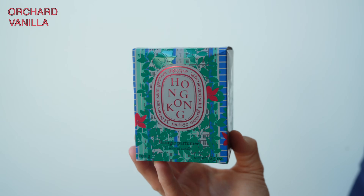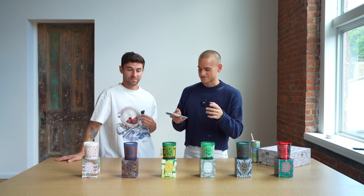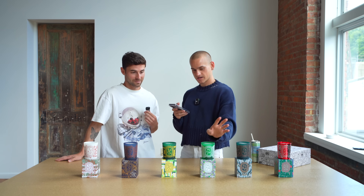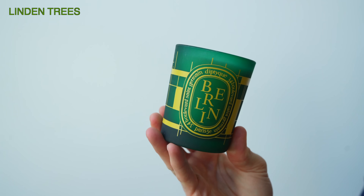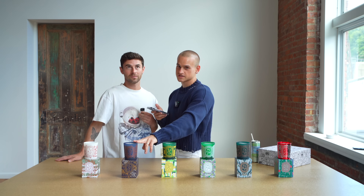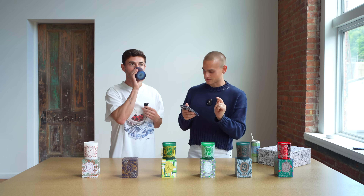So Hong Kong is orchard and vanilla. Paris is accord and lavender — the very essence of Parisian chic. This is a French company, so they're gonna love Paris the most. Miami is magnolia and lemon — we actually just finished burning this one, it's one of my faves. Berlin is the linden trees and honey. New York is cedarwood, vetiver, and patchouli. So you know I'm gonna love this one. If you watched the fragrance video, me and this candle are gonna be friends.